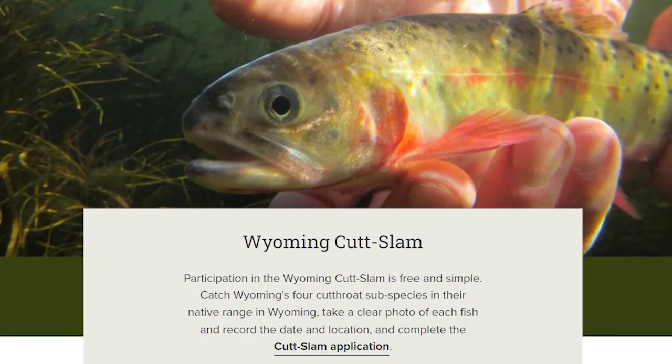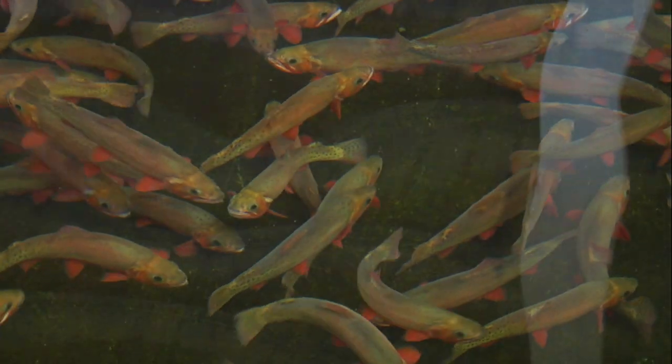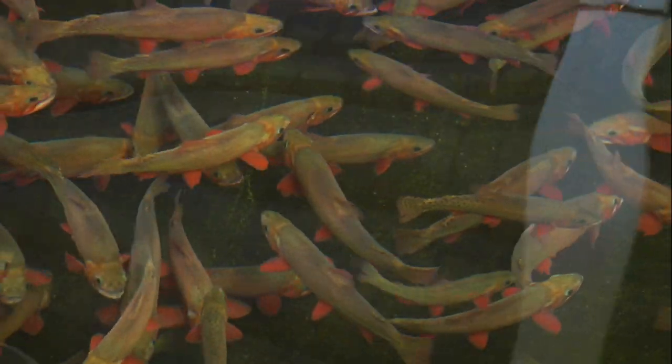This summer, go get your Cut Slam — catch all four subspecies of Wyoming cutthroat trout in their native range. Check out the program on the Game & Fish website. And while you're at it, read up more about this remarkable species of cutthroat trout. This is Ray Hageman with the Wyoming Game & Fish Department.